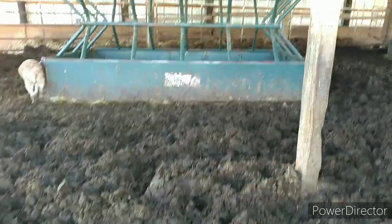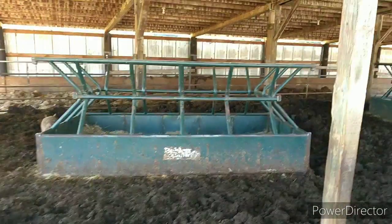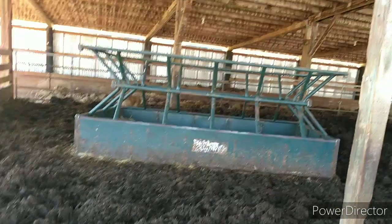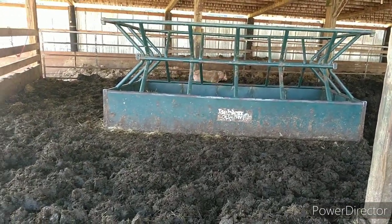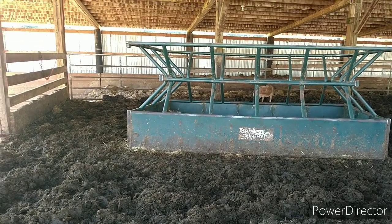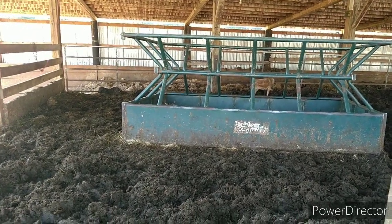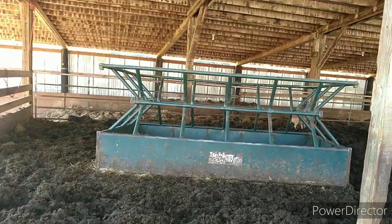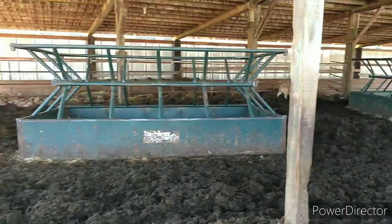It's almost a foot deep right here in the door. This side of that feeder is actually at least eight inches from the floor, if not higher. So there's a foot, foot and a half of dirt and junk in it. All the feeders are the same.